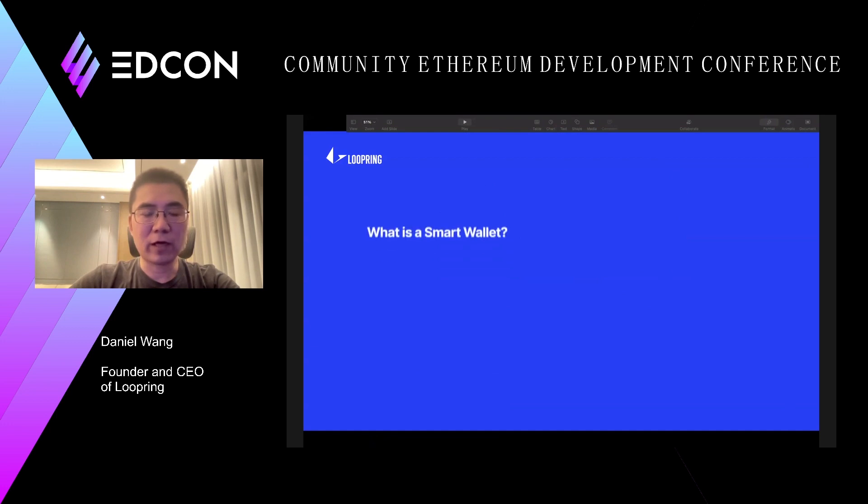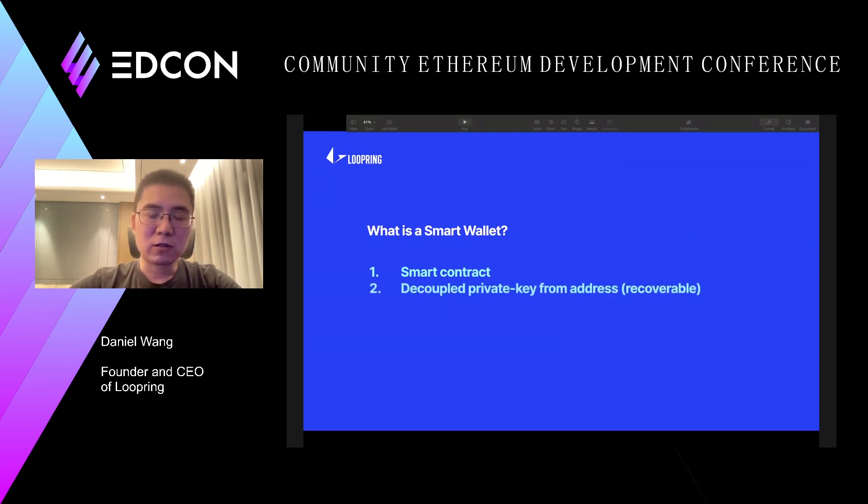So the first one is the counterfactual wallet. For those of you who don't know much about smart wallets, a smart wallet is actually smart contract based — each wallet is a smart contract. It features some very nice properties. One of them is that the private keys are decoupled from the address or the identity of your wallet.